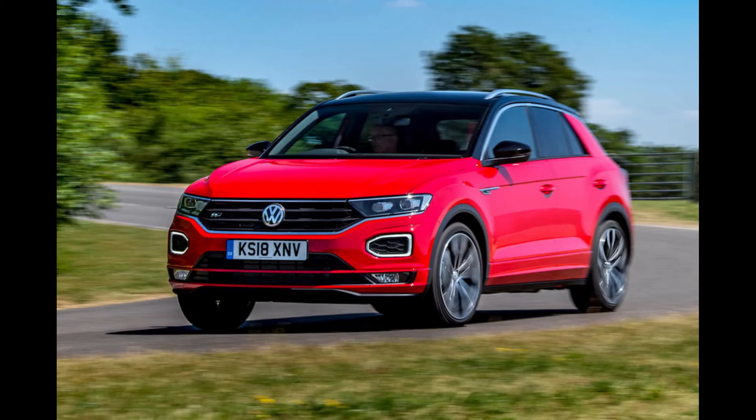Hello everyone and welcome to Everything Cars and More. Today I am going to review the Volkswagen T-Roc. Let's go.